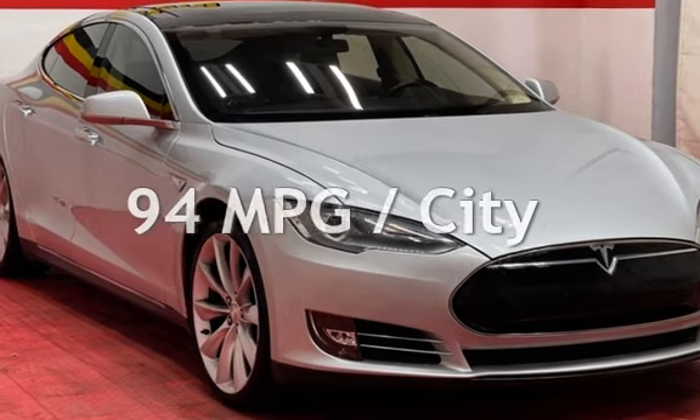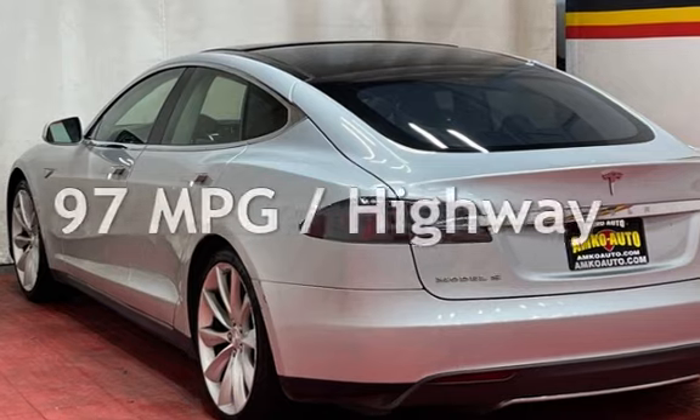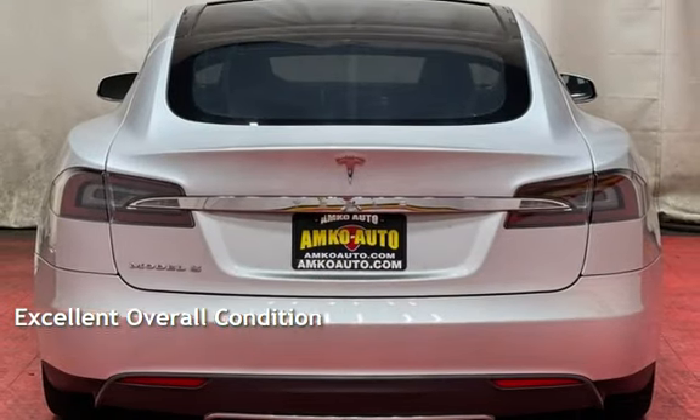Estimated fuel economy for this vehicle is 94 miles per gallon equivalent in the city, and 97 miles per gallon on the highway. This vehicle is in excellent overall condition.